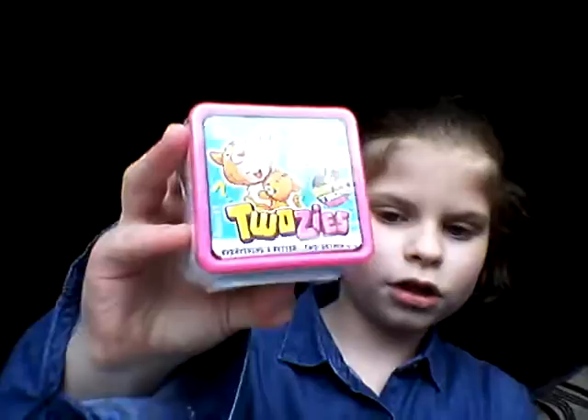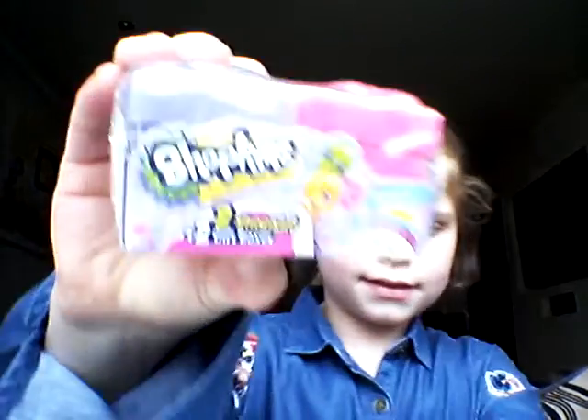There are these Twosies Shopkins Season 7 and then a pepkin. I'm going to open these blind bags — actually, I'm going to do that in a separate video.